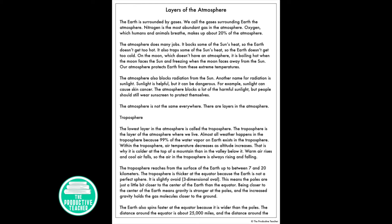Layers of the Atmosphere. The Earth is surrounded by gases. We call the gases surrounding Earth the atmosphere. Nitrogen is the most abundant gas in the atmosphere. Oxygen, which humans and animals breathe, makes up about 20% of the atmosphere.